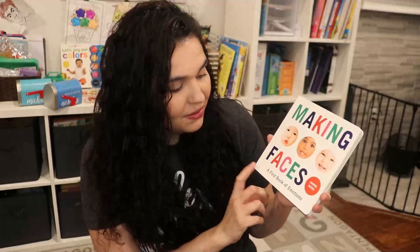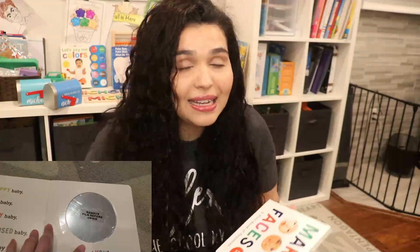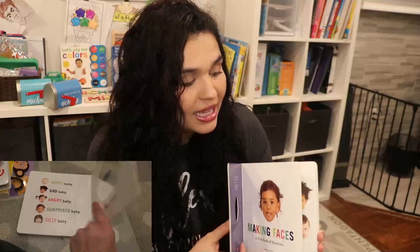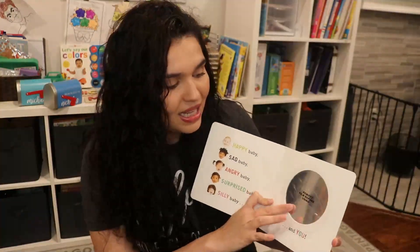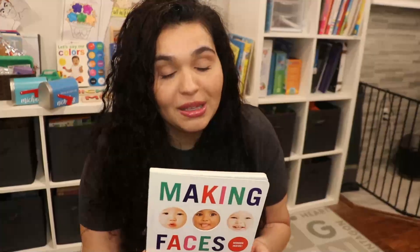I also got Making Faces: A First Book of Emotions. Michael loves talking about emotions — part of our morning basket time is always talking about how we're feeling to set the mood for the day. We talk about different scenarios that can make you feel happy, sad, or angry, and this is perfect for him. It's a board book and at the end there is a little mirror inside. He loves talking about emotions so this is a perfect book for him.